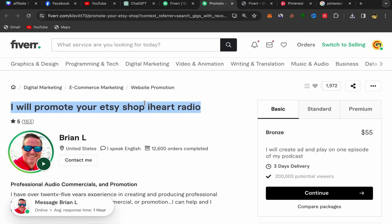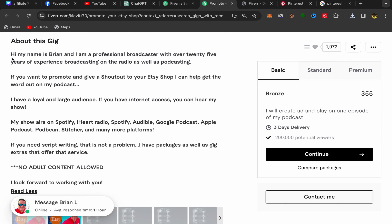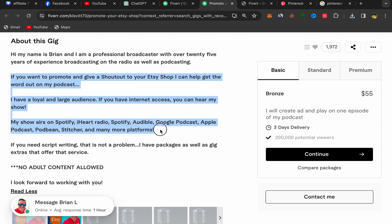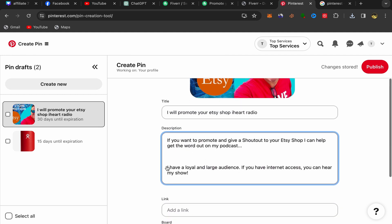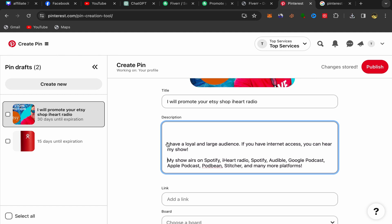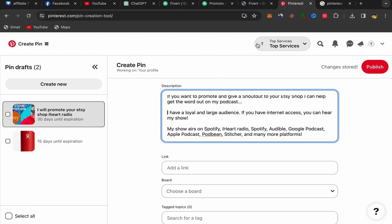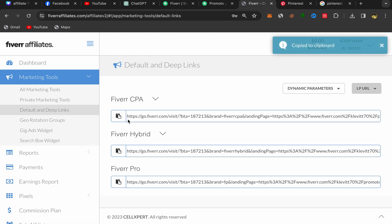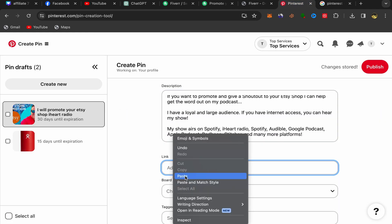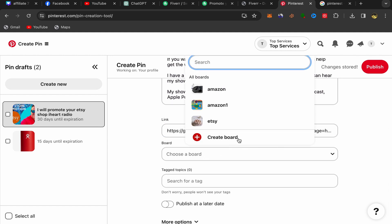Paste the title into the Pinterest pin. For the description, scroll down on the seller's page to the "About This Gig" section and copy that description. Go back to Pinterest and paste the description into the description field. Then scroll down and paste your affiliate link into the destination URL field. Scroll down further and click on Choose Board — if you're new, click Create a Board, give it a name, and that's it.